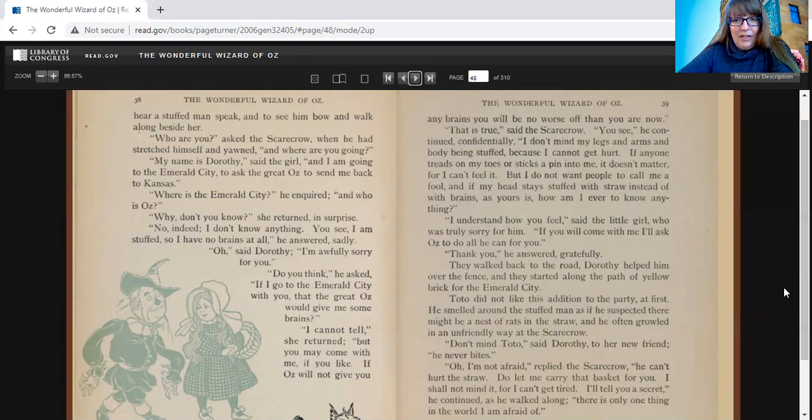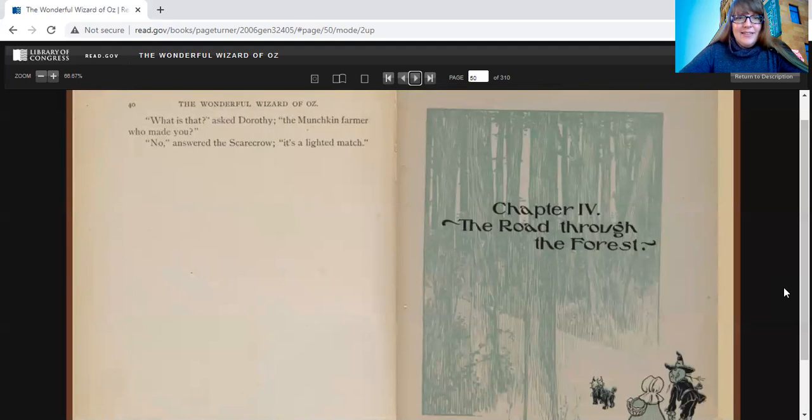Toto did not like this addition to the party at first. He smelled around the stuffed man as if he suspected there might be a nest of rats in the straw, and he often growled in an unfriendly way at the scarecrow. "Don't mind Toto," said Dorothy. "He never bites." "Oh, I'm not afraid. He can't hurt the straw. Do let me carry that basket for you. I shall not mind it, for I can't get tired. I'll tell you a secret," he continued. "There's only one thing in the world I am afraid of." "What's that?" asked Dorothy. "The munchkin farmer who made you?" "No," answered the scarecrow. "It's a lighted match."